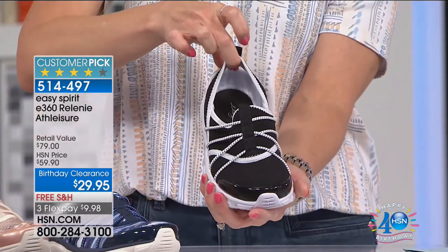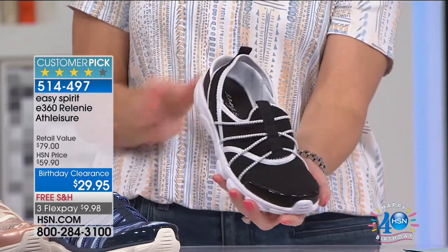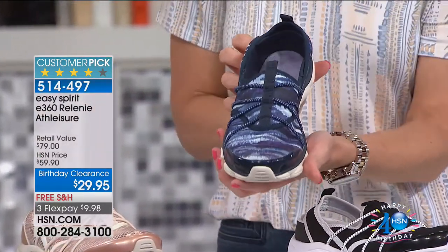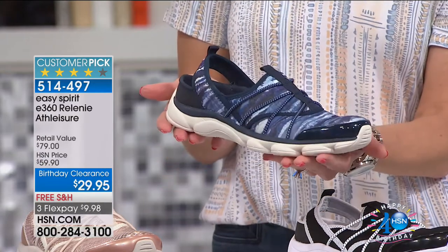First choice is going to be called our black white — you can see that black with some white added features. Then we also have it in our navy print. Our navy print has some purple, some blues, some whites, but it's all grounded in navy.